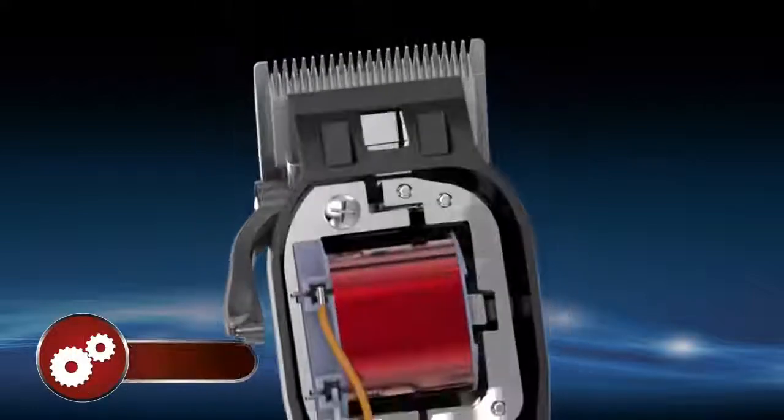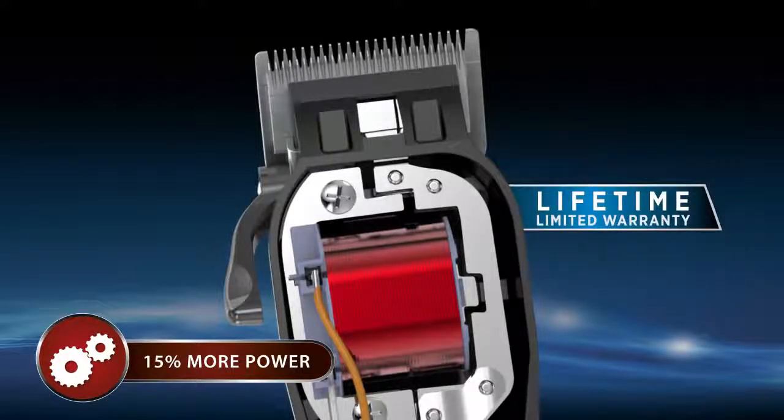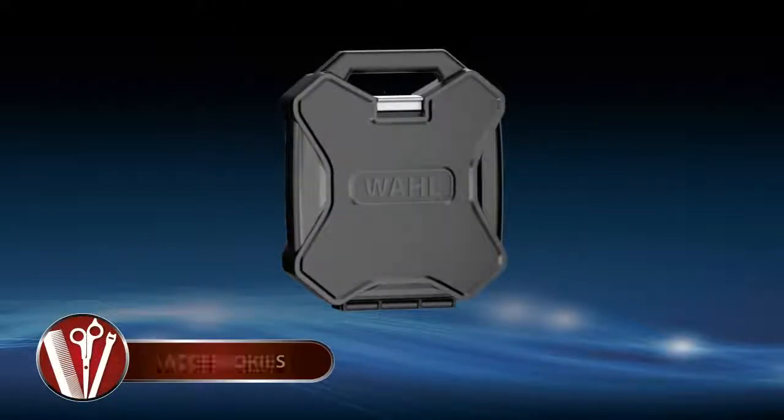The new durable, long-lasting motor has 15% more power than Wahl's PowerDrive motor and comes with a lifetime warranty. The Elite Pro also features an industrial grade power cord and comes with a handle storage case.